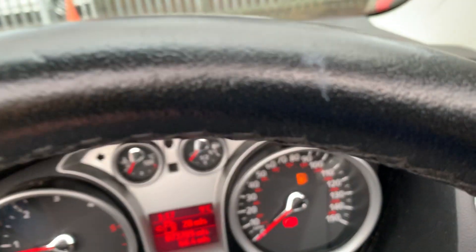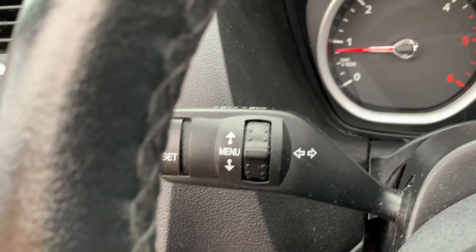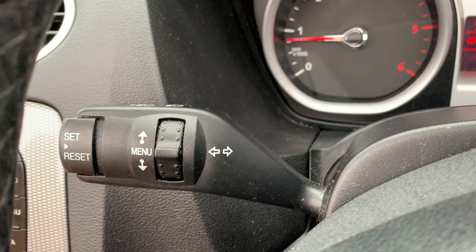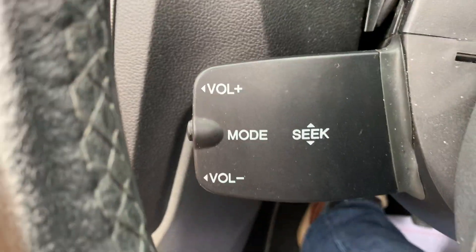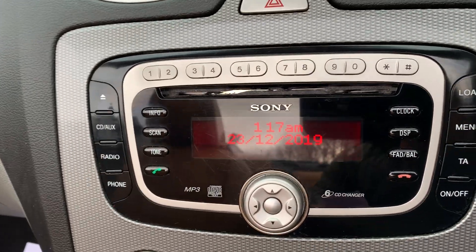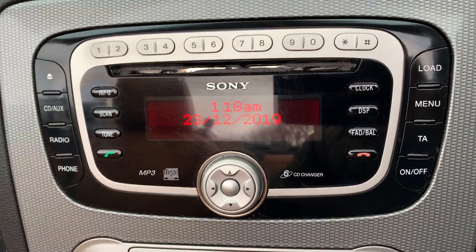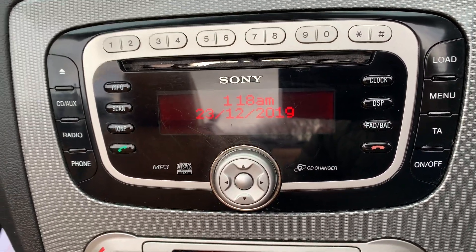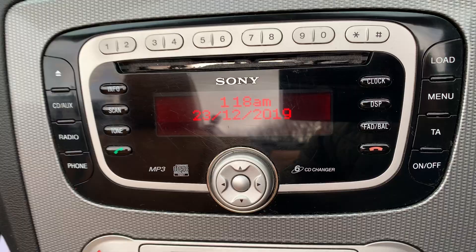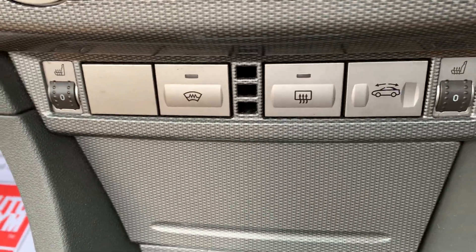We've just serviced the car regardless. There's your window controls and management information system and radio remote. There's a long MOT with no advisories on the car. It's got the upgrade stereo system with the six-disc front-loading CD changer — sounds really good. There's aircon and full climate control, all digital.